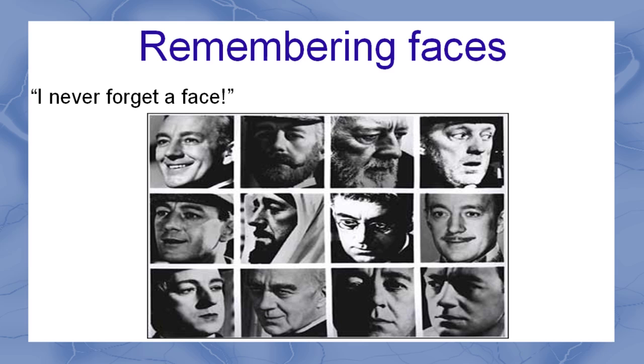Many people claim they never forget a face, but how accurate is this really? A study conducted on a hundred housewives found no correlation between how good people thought they were at remembering faces and how good they actually were. Neuropsychological evidence supports the idea that there is a special memory system for faces, and it's separate from our overall memory abilities.